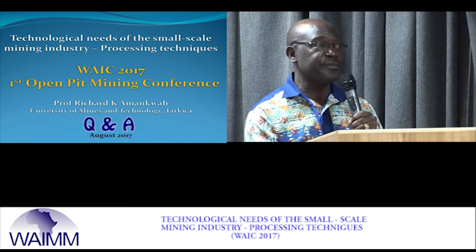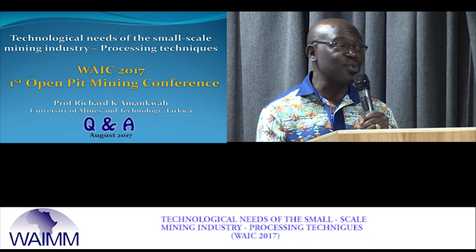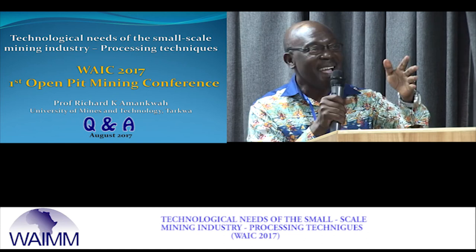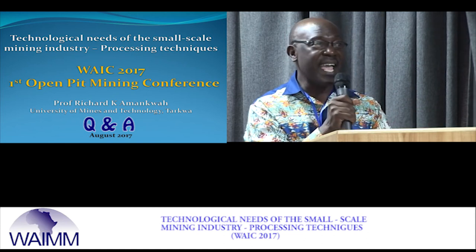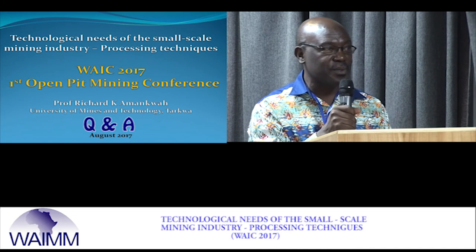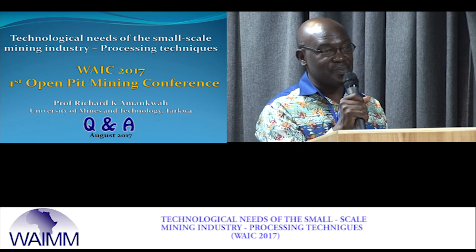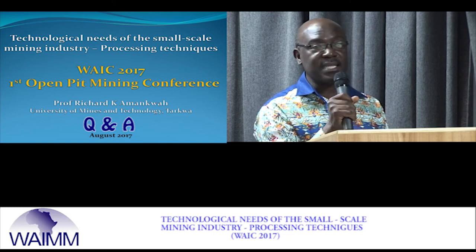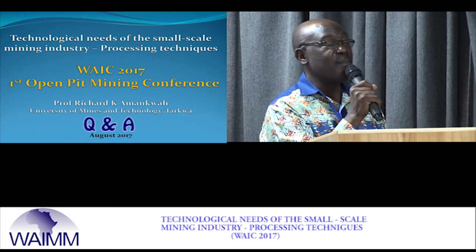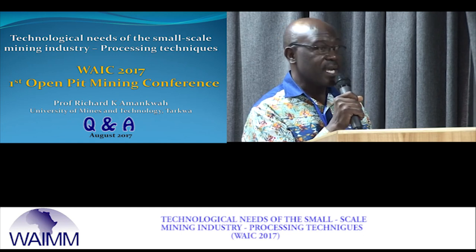Regarding the temperature at which gold melts: small-scale miners are already melting gold, so this is not new. Gold melts at 1,063 degrees and every small-scale mining center already melts gold. When we talk about training them in smelting, yes, we will train them well. They will put on the appropriate fire protection gear so that they do the work under proper safety conditions. And yes, regarding sluice board angles, we look at angles and mat types to optimize recovery.